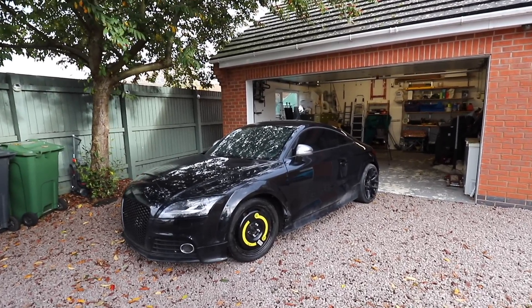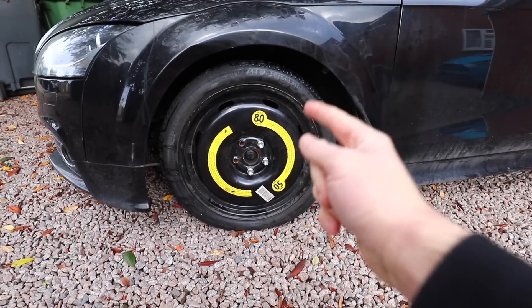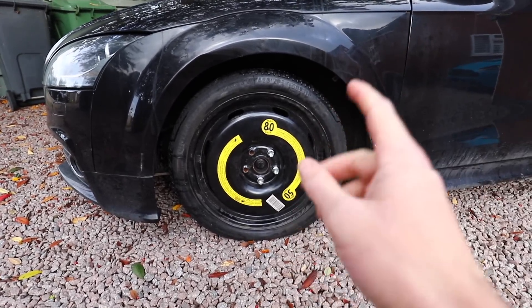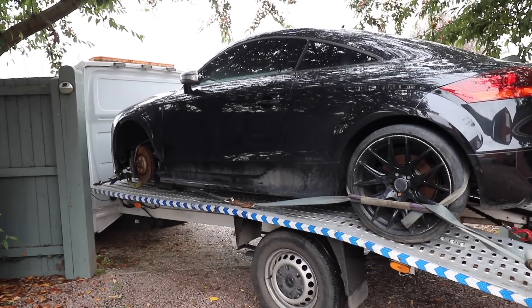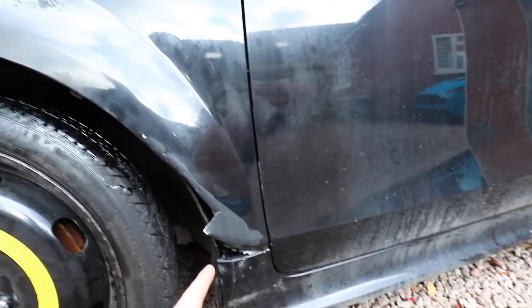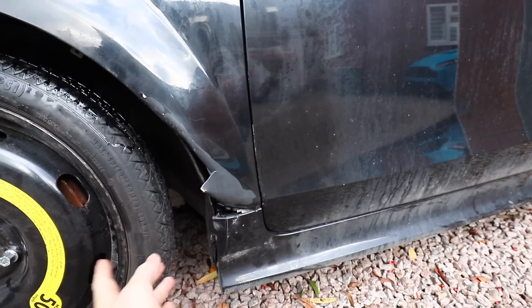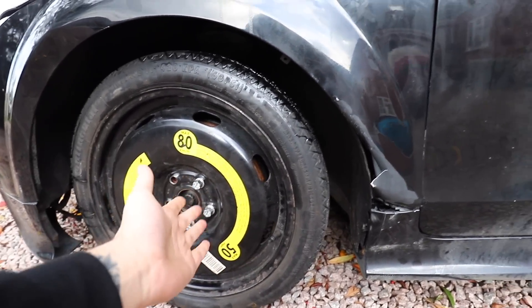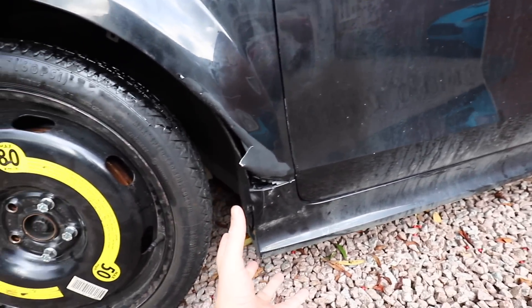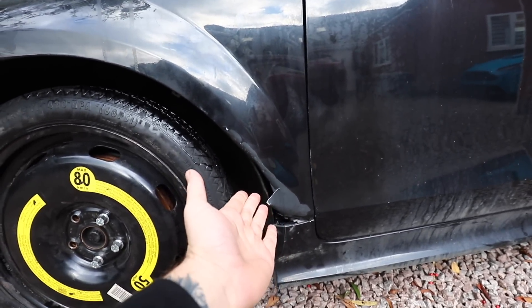The first thing I noticed when buying it was that it was missing a wheel - it didn't even have a space saver on. I had to have that put on whilst it was being delivered, so it was just sat on the floor on the brake disc, which is not ideal, and that straight away raises flags. The next thing was the damage on the wing - it wasn't totally clear in the photos, but I think this is from where it's been put on the floor on the brake disc and the side skirt has pushed up into the wing and just folded it, so that's definitely going to need replacing.